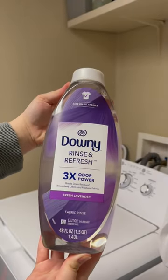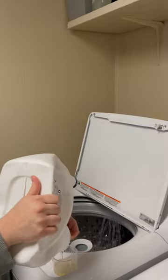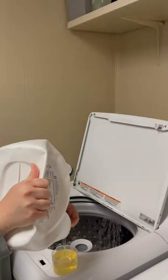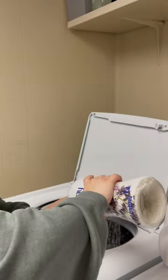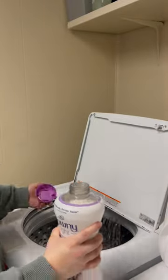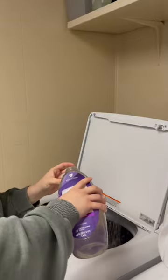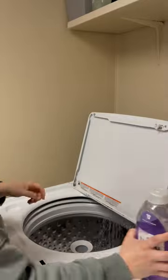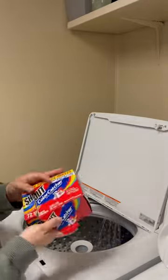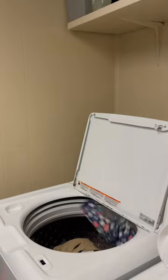I'm sharing my holy grail laundry combo today. If you have sensitive skin or a sensitive nose like I do and my family does, this is what you need to try. Our clothes smell so good and they come out so clean. It smells light, airy, fresh and clean, but it's nothing that's going to give you a headache. I've tried a lot of different laundry combos, but this one is by far my favorite and when I tell you I'm obsessed, I really am.